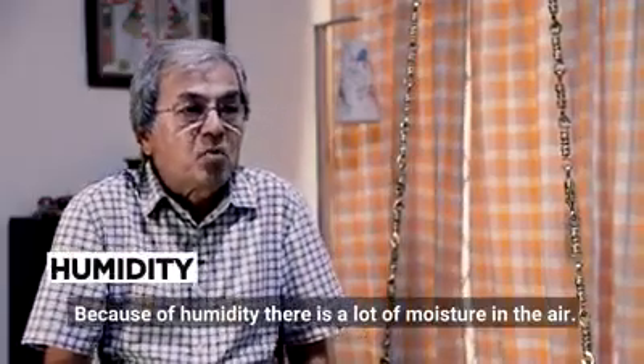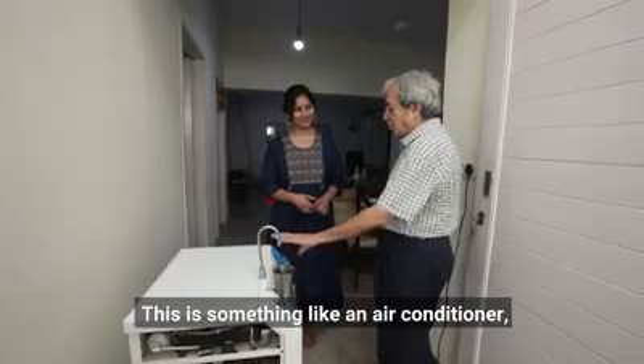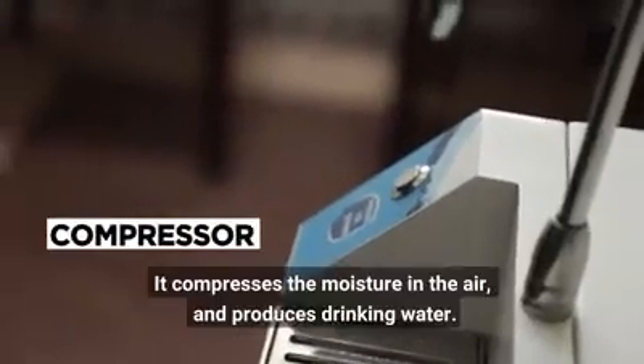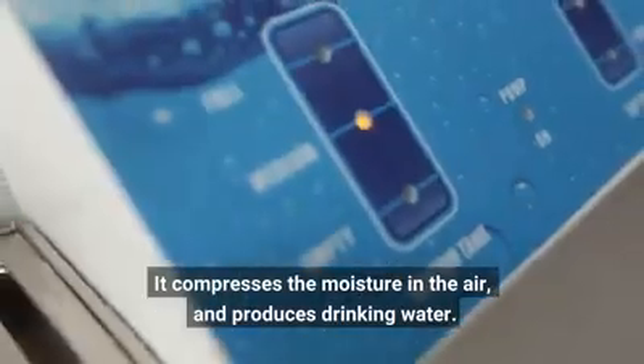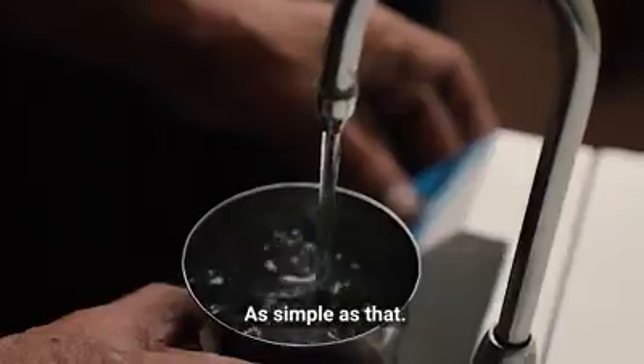Because of the humidity, there's a lot of moisture in the air. This device is something like an air conditioner — there's a compressor which compresses the moisture in the air and produces drinking water. It is as simple as that.